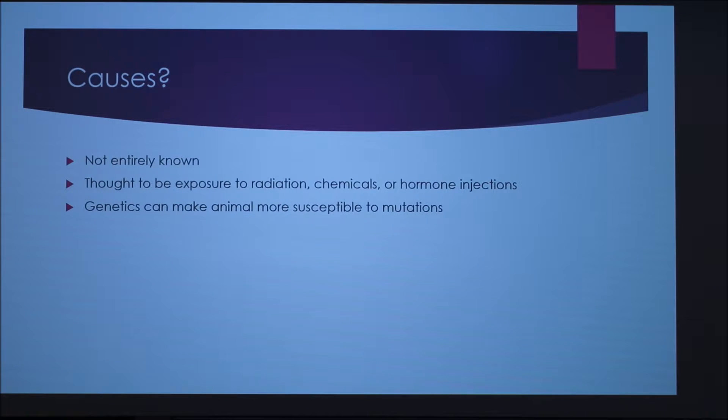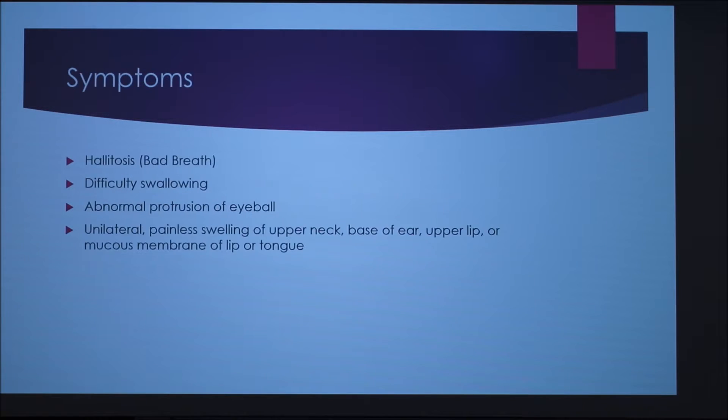The causes are not really known. It's thought to be exposure to radiation, chemicals, or hormone injections. Genetics can also make an animal more susceptible to the mutations that cause the cancer.